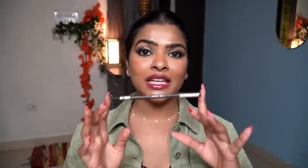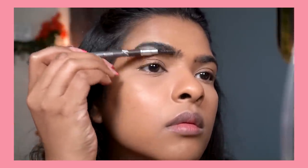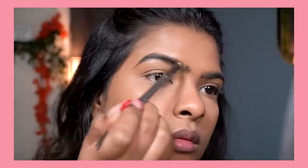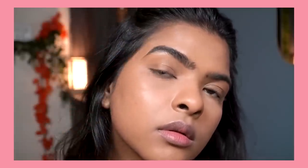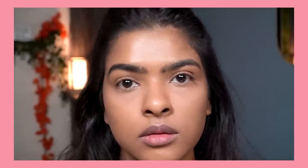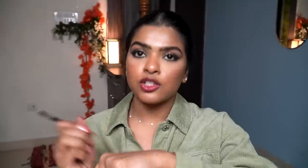Next is an eyebrow pencil by Miss Claire, which I've used many times on my channel. The price is 100 rupees and there are three colors available — I have '02 Dark Brown' which matches my eyebrow color. One side has a good quality spoolie and the other side has the product. The key to using this formula is applying light pressure — too much pressure gives an overly dark, painted look. The formula is highly pigmented and water-resistant, though I'd say it's more water-resistant than fully waterproof.